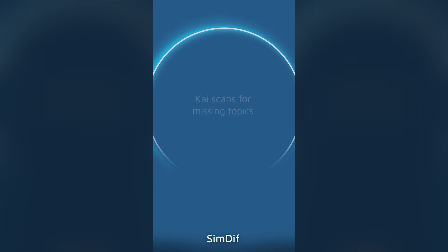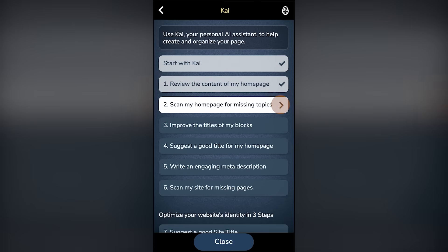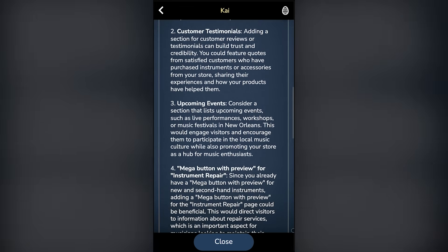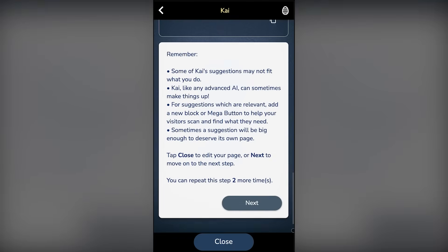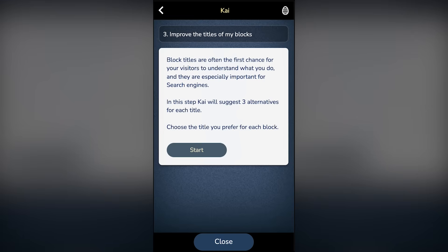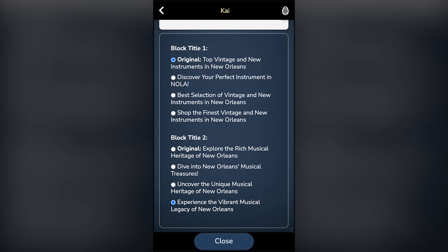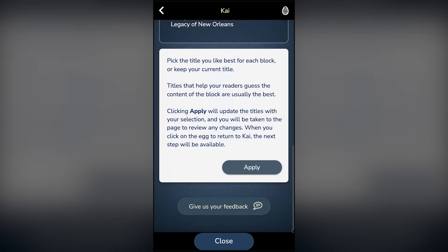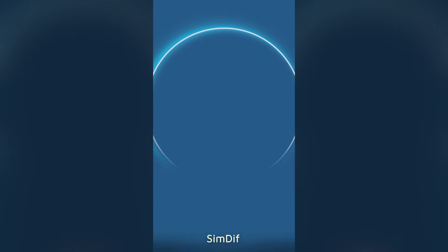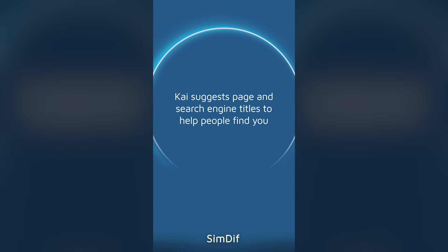CHI scans for missing topics. Block titles are one of the first things a visitor will scan. CHI suggests page and search engine titles to help people find you.